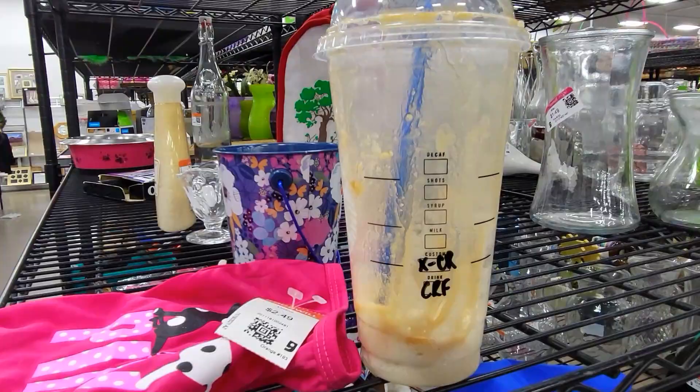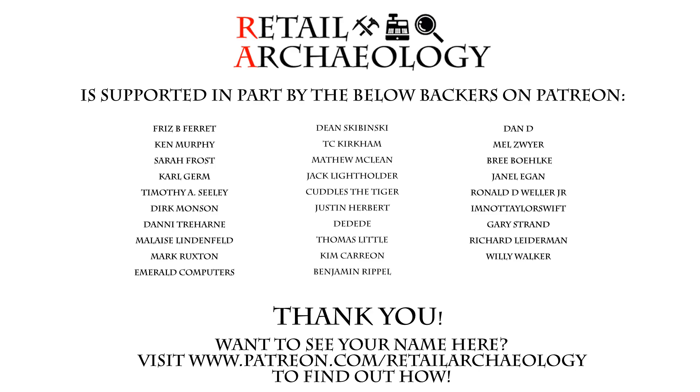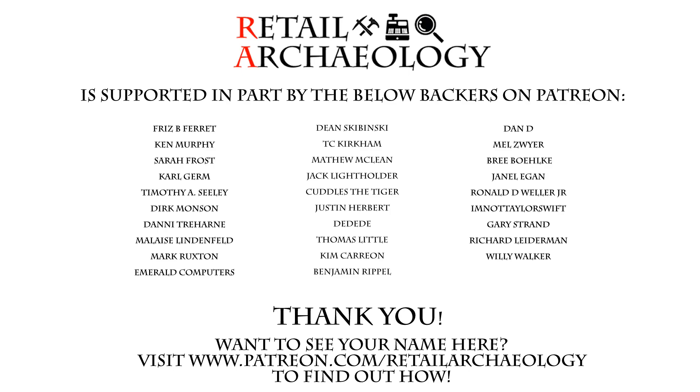And we'll wrap up our tour with the old abandoned Starbucks cup — these really are a fixture of Goodwill stores. Hopefully you've enjoyed this episode of Thrifting Time. As always everyone, thanks for watching. Want to see your name here? Head on over to patreon.com/retailarchaeology to find out how you can help support the channel. Thanks for checking out this episode of Thrifting Time — if you enjoyed it, make sure to hit those like and subscribe buttons. If you're looking for more thrifting videos, check out the Thrifting Time playlist, and make sure to follow me at the social media links down there.